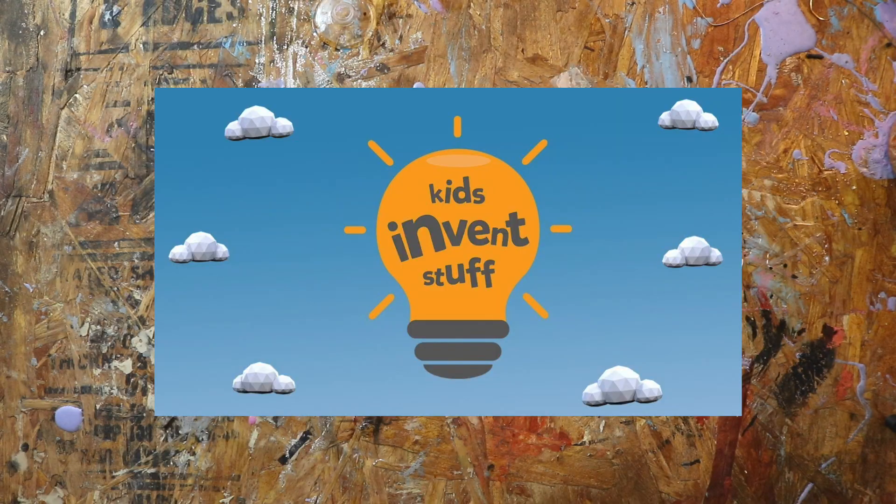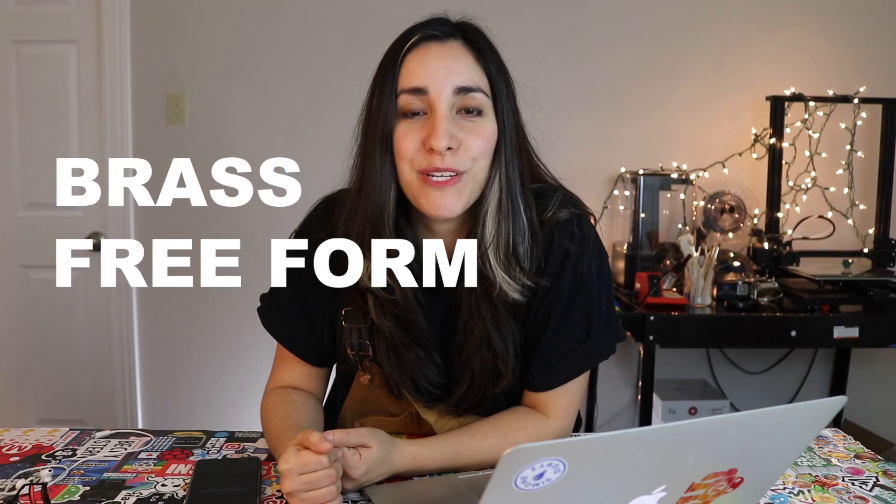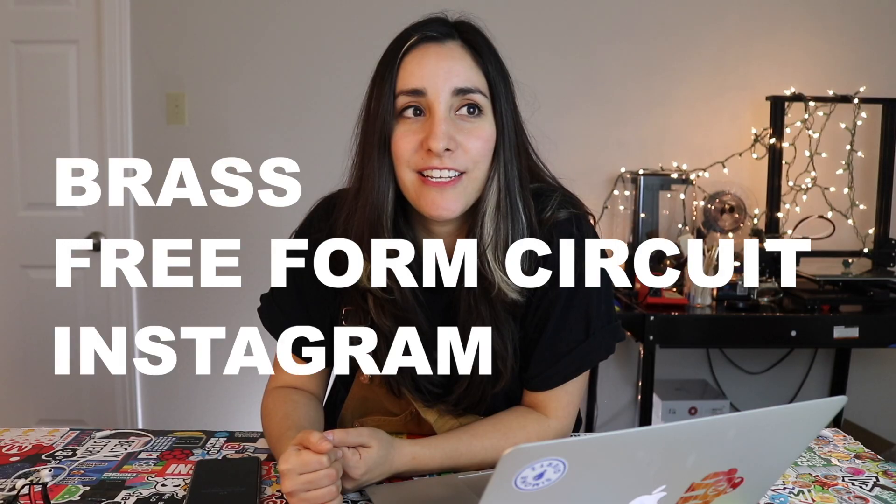For their gift, I decided to make my representation of their logo — so I'm making a brass freeform circuit Instagram tracker.